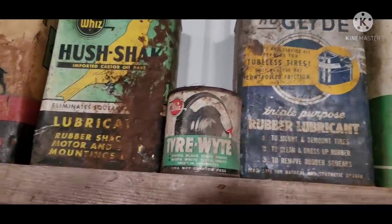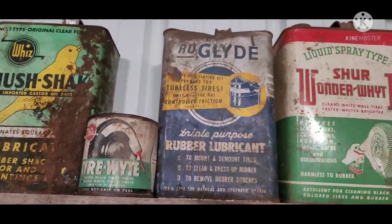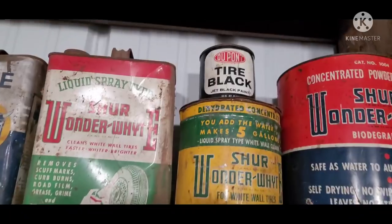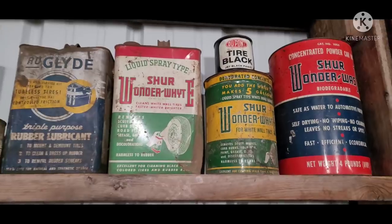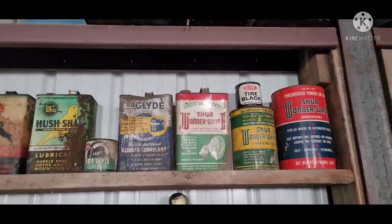Got the tire white — if your tires are too black, make them white. Got the tire black — if they're too white, turn them back to black. I don't know. Cleaners, everything else.